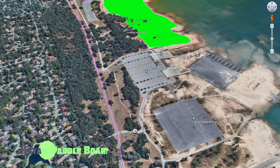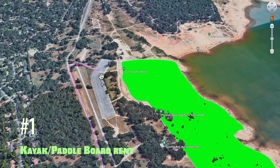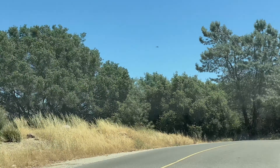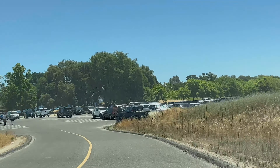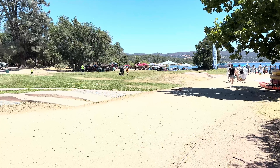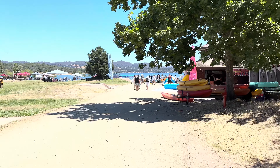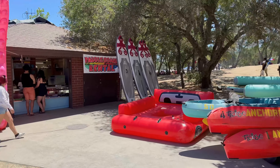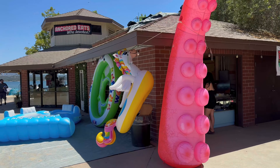Our first stop is Granite Bay Main Beach, where you enter in on Douglas Avenue. Here at Granite Bay Main Beach is where you can rent some paddle boards, kayaks, and floating water toys. Here at Anchored Eats, they have a little restaurant.